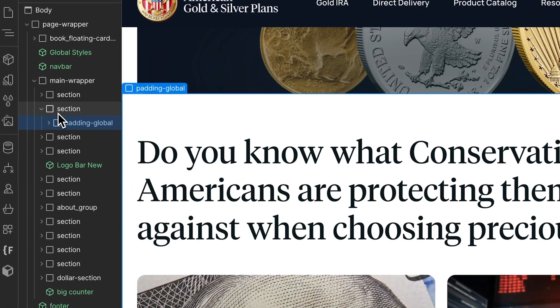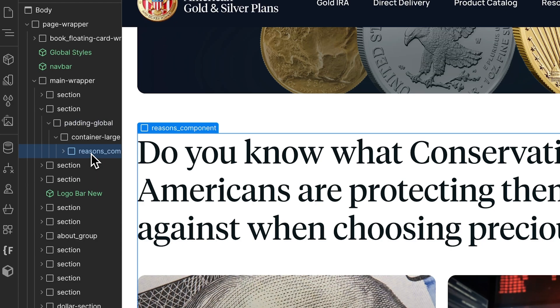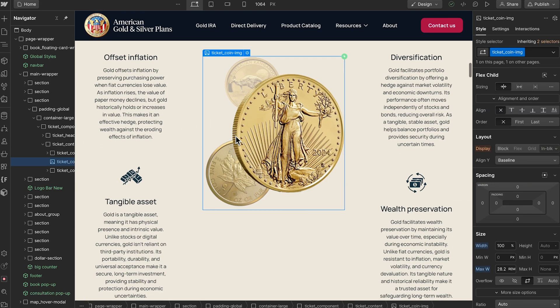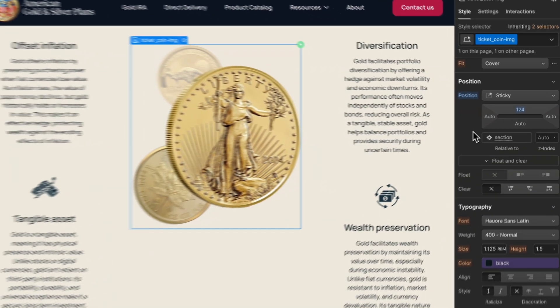Let's take a look inside Webflow, which is the platform the site has been built on. We made sure to use the Client First style system for CSS. Sections look like this: we have a section, padding in a container, and then our actual content inside that — a very standard setup for a Webflow page. To get the sticky coin effect, we're using position sticky, which is a very common CSS property.